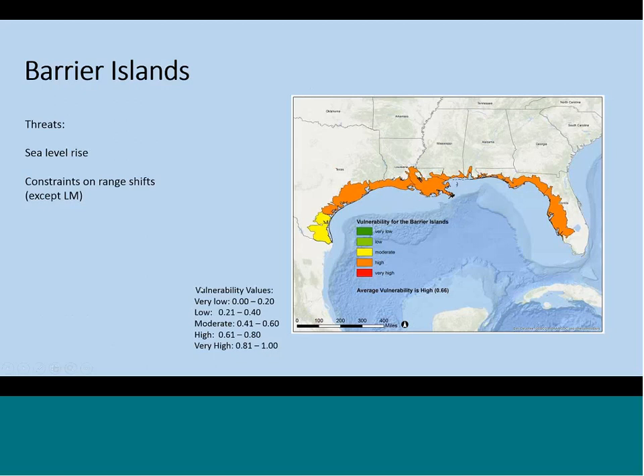For barrier islands, the main threats were sea level rise, which won't surprise anyone. We didn't have assessments for the southern Florida coastal plain because the islands there are a little bit different. The reason the Laguna Madre area was less vulnerable has to do with the fact that beaches have been seen to migrate inland there, whereas experts in other regions didn't feel like that was happening.